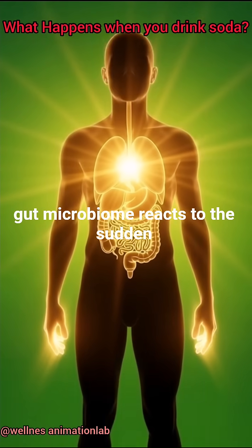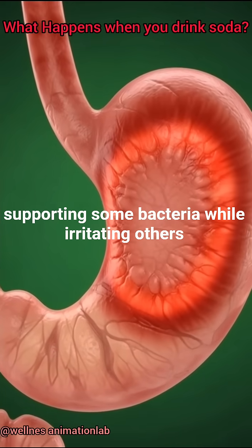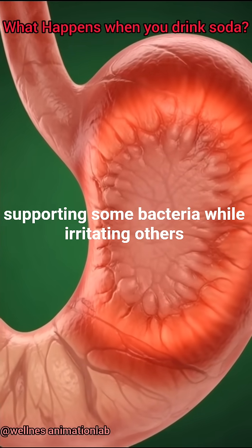The gut microbiome reacts to the sudden mix of sugar, acids, and additives, supporting some bacteria while irritating others.